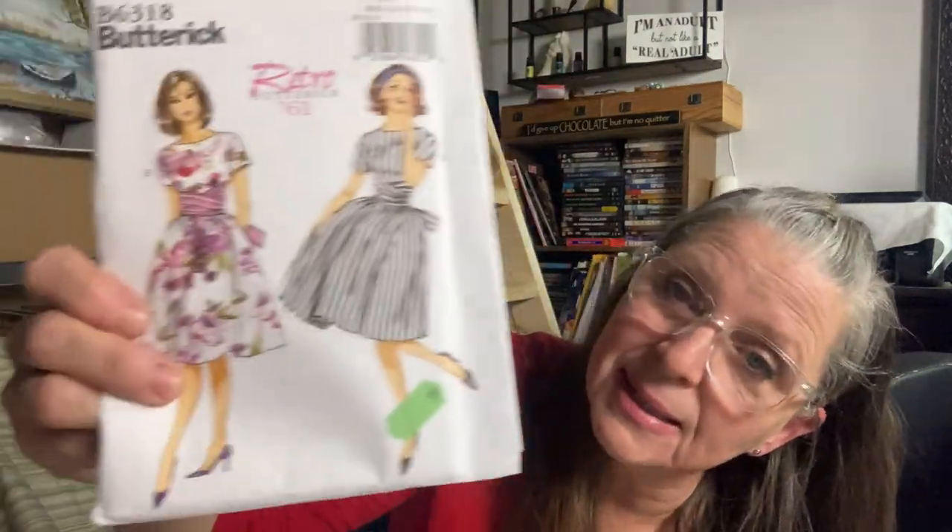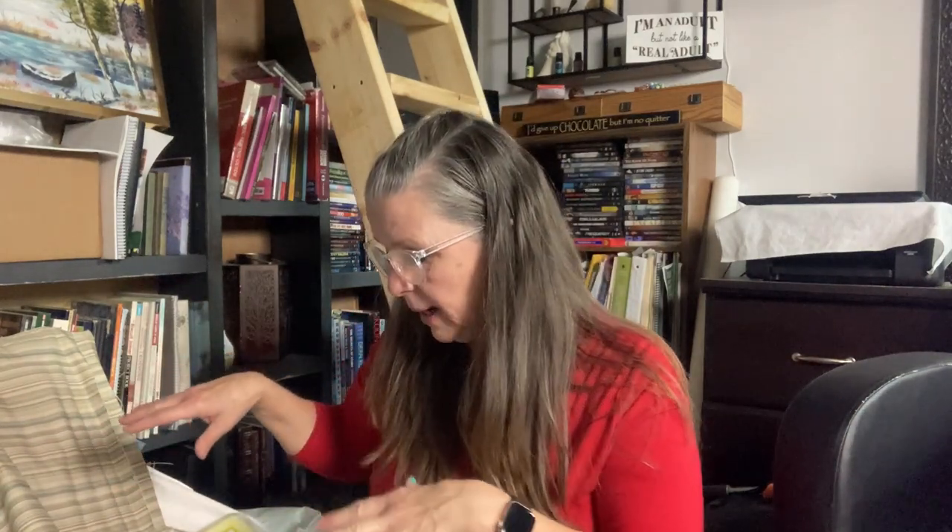Even though some of these say 99 cents, I got them all for free — 31 patterns for free. Plus all the other fabric. I also got some jean buttons because I have two more pairs of overalls to make. My to-do list just keeps piling up! If you like this video give it a thumbs up, and if you haven't subscribed, consider subscribing. I'll see you in the next video — thanks, bye!